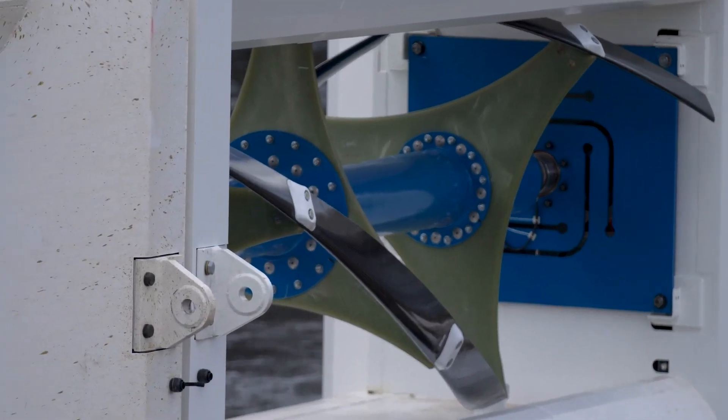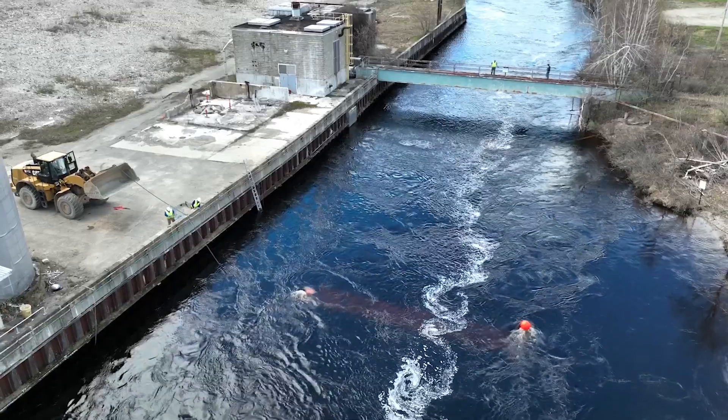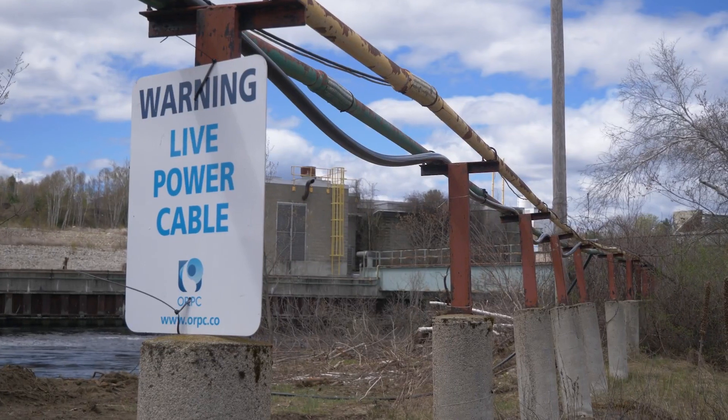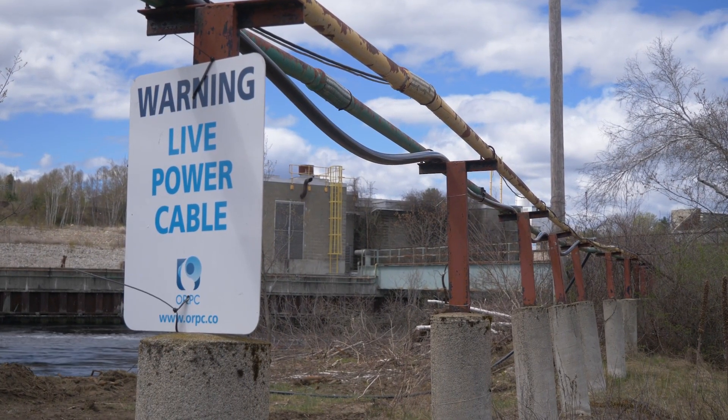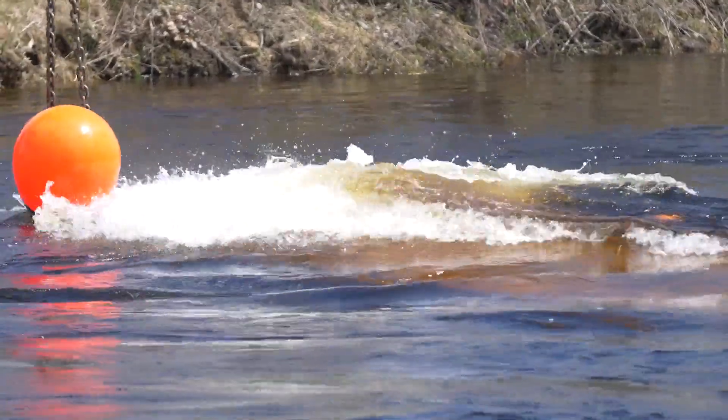It really demonstrates what smaller systems — kilowatt systems — can do. The modularity means you can actually put two systems side by side or one on top of each other, which is really impactful because you can be in smaller stream environments and be able to generate kilowatt power that could sit there and provide onshore power to a facility or to a microgrid.